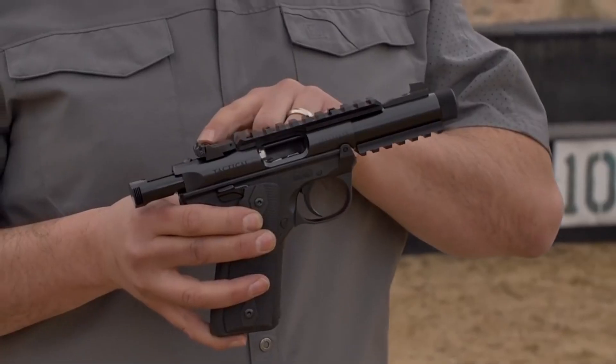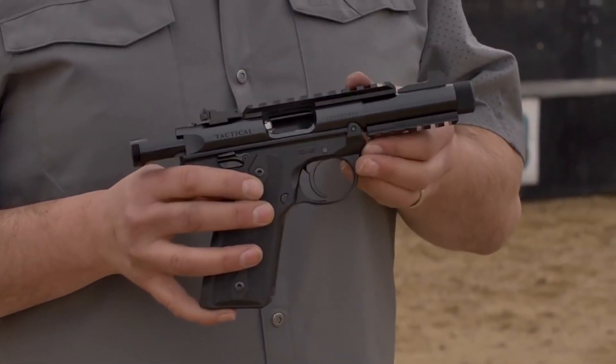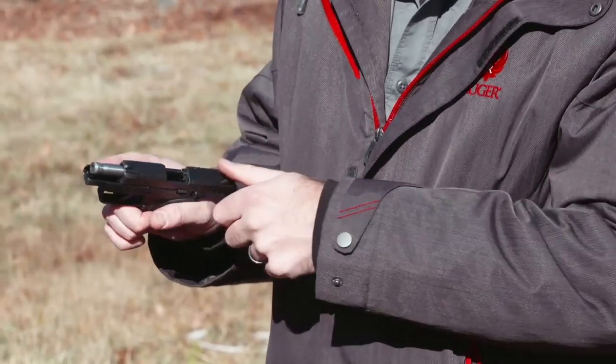Built to last, Ruger handguns are trusted for their ruggedness, accuracy, and wide availability.